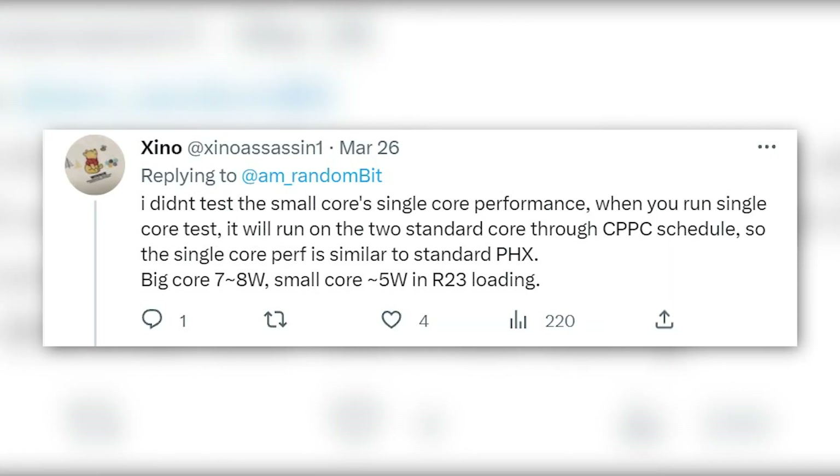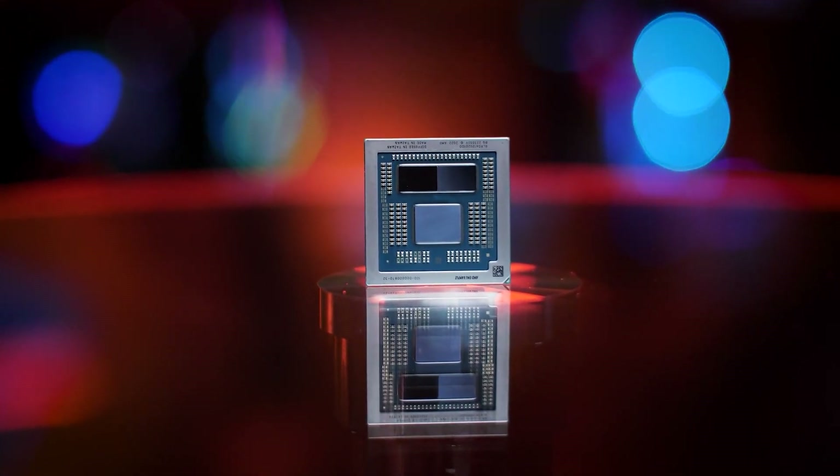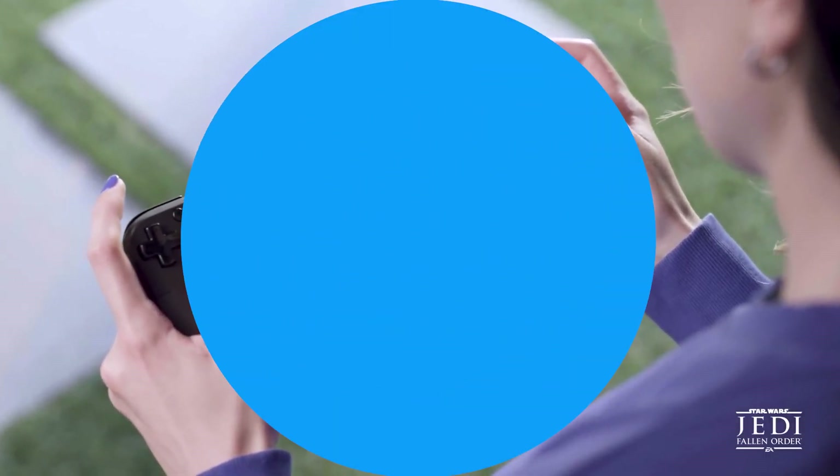As for the power consumption, Xeno says that the performance cores consume just 7 to 8 watts, while the efficient cores stay around 5 watts. This means that most likely this APU is going to be used for handheld gaming and portable devices that feature lower power consumption.